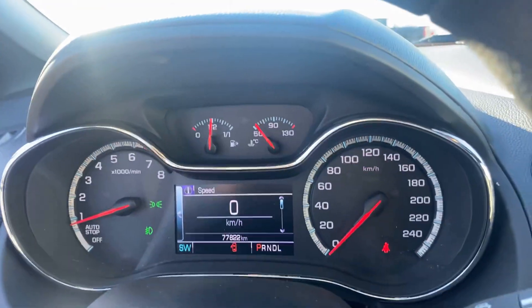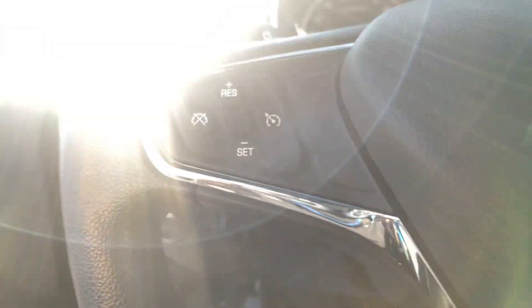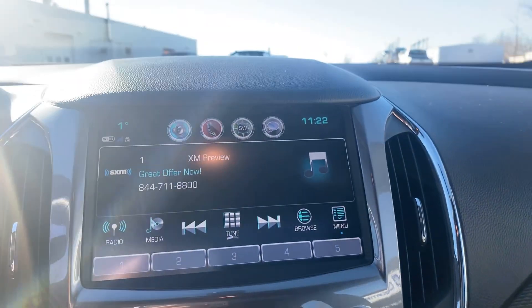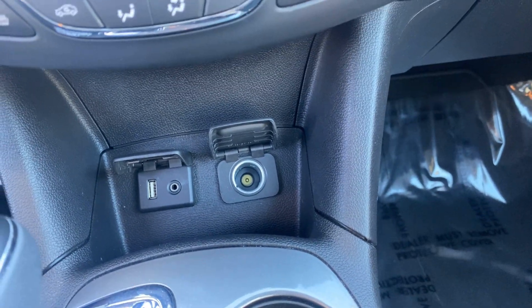Exactly 77,822 kilometers on it. Cruise control, all your information systems, heated seats, XM satellite radio with the big backup camera, power roof as well, USB, auxiliary and 12 volt.